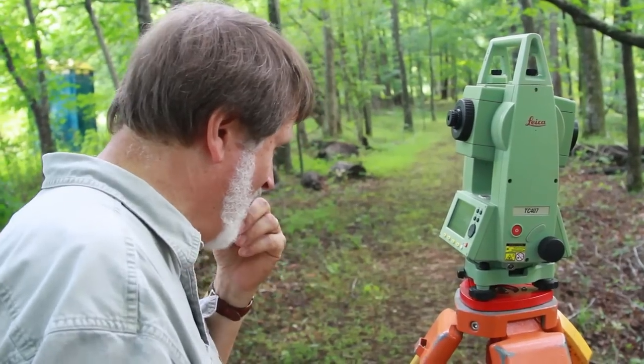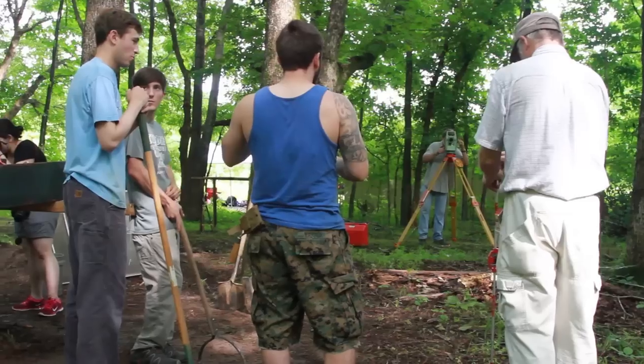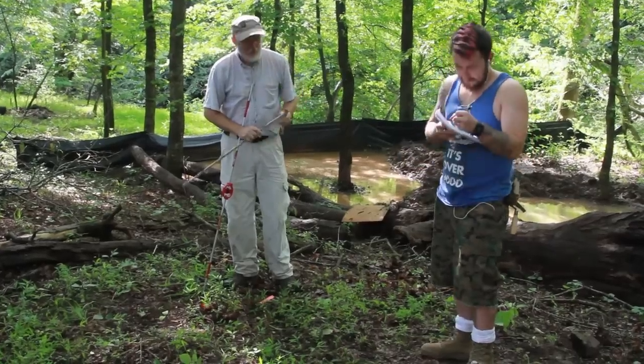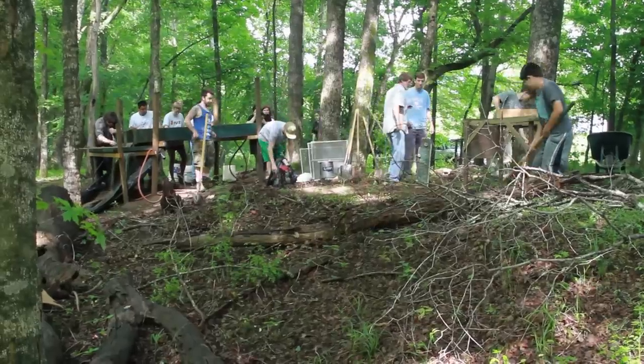That is 265R. We're here at the Wall site near Hillsboro, North Carolina on the Eno River. We're excavating here as part of our 2015 Archaeological Field School.